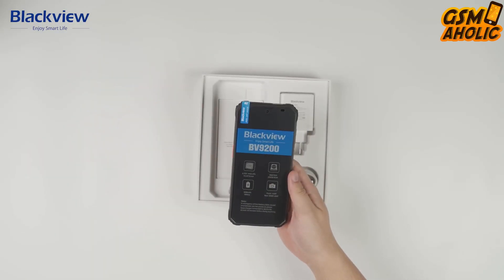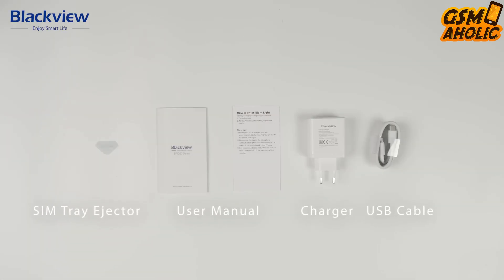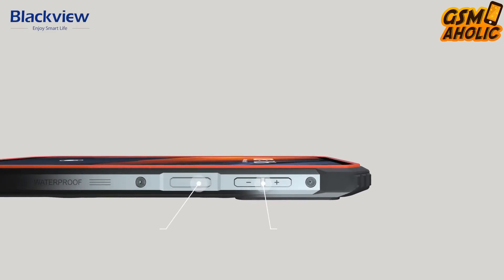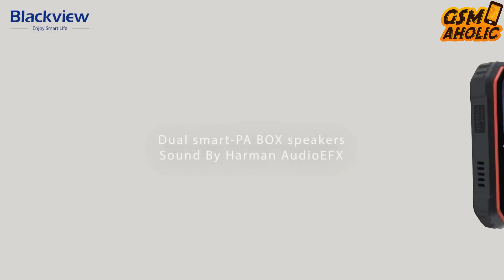The phone is packed with all cool features and military-grade toughness. There is amazing sound by Harman Audio IFX, a smart 120Hz refresh rate, 6.6-inch IPS display, and 66W fast charging with 30W wireless charging.